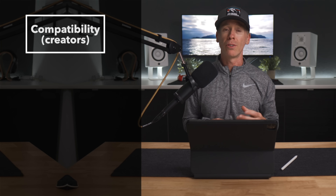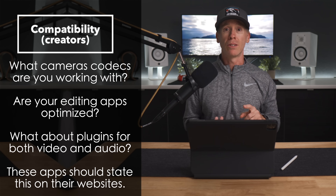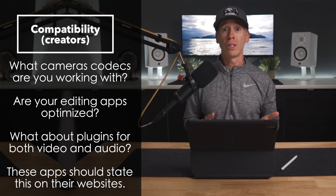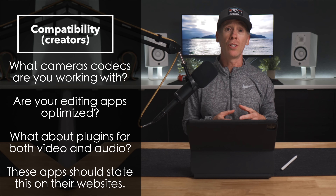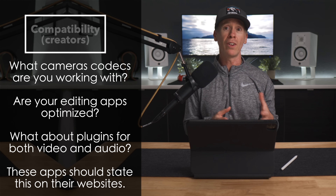Third, for the creators out there into video, photo, design, or anything you may have questions about — whether these are good choices — visiting many of those apps, sites, and community forums can be helpful with user feedback on specific camera codecs that you might be working with, certain file structures or other media that may or may not play well with the software.